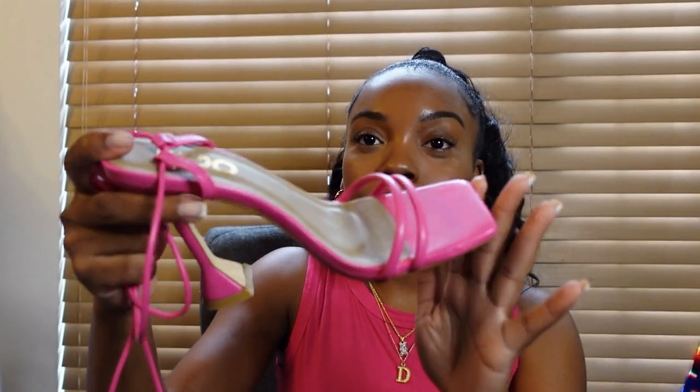So the next shoe we have are these simple solid pink shoes. These were also not in mind for me to purchase first, but I was like, I don't have pink heels, I have a pink bag already, I might as well just go ahead and buy it. And at the same time when I bought these they were under $20, so why not. They kind of match my shirt now. These are also strap-ups and they have a strap here as well.